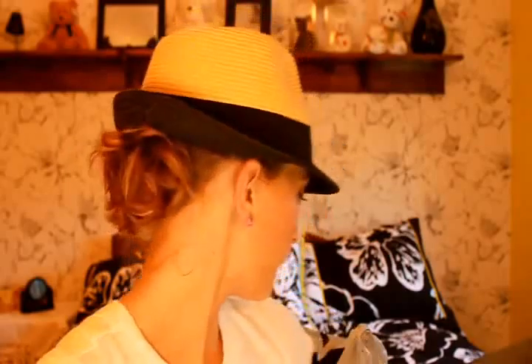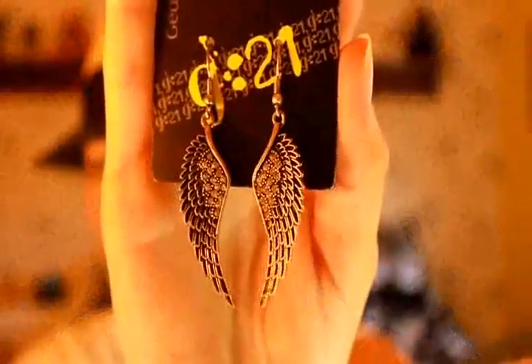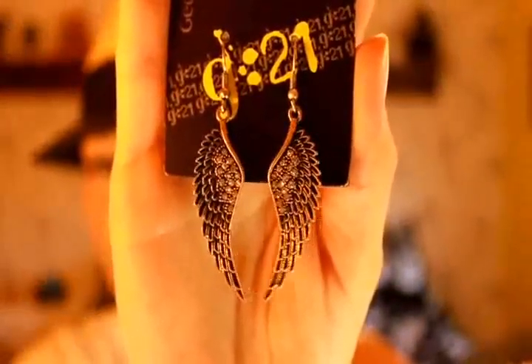Not the only thing I got though. Walmart has this new line called G21. I don't know if it's a product of the George line that they carried, which was good as well. But they have some really awesome stuff. So I got some accessories — they had a whole display at the Walmart I was at. I got these G21 earrings. They're seven dollars. They're like angel wings, really pretty, with some little bling on them. Kind of Candy Johnson style.